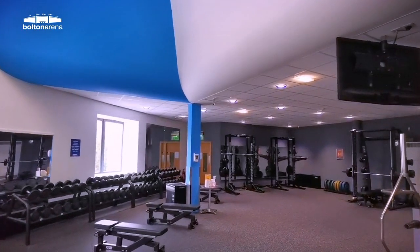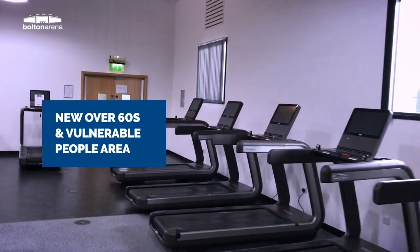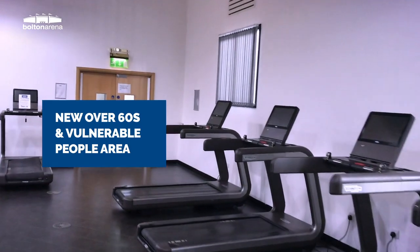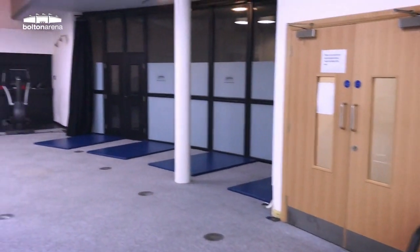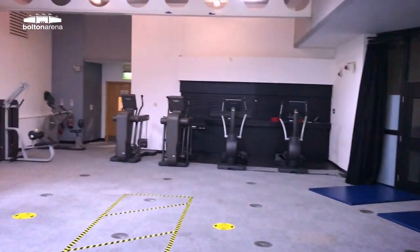We have incorporated a new layout in the gym which allows for social distancing measures, with equipment and machines spaced at a safe distance or decommissioned. If you do have to wait to use a piece of equipment then please follow the social distancing protocols when doing so.